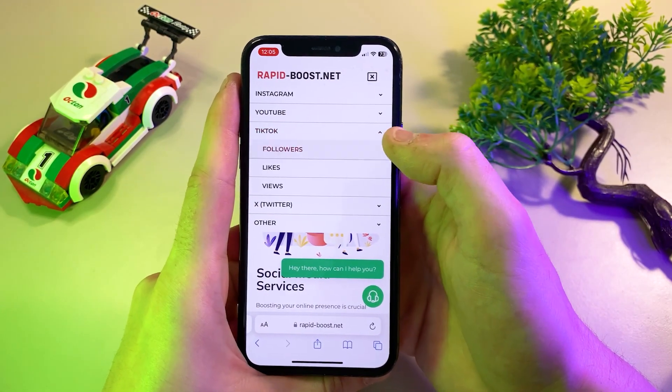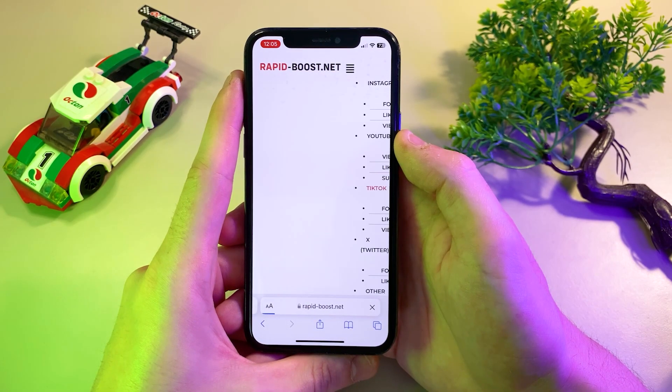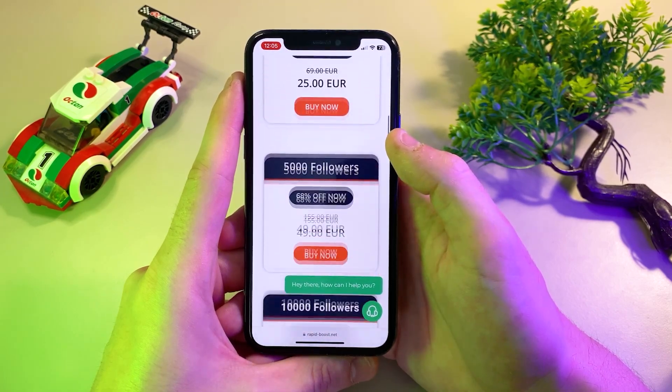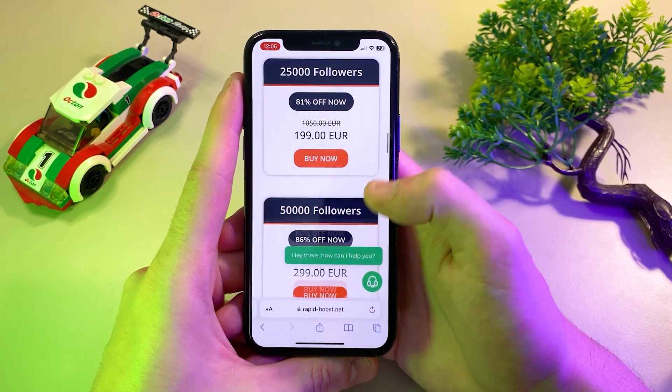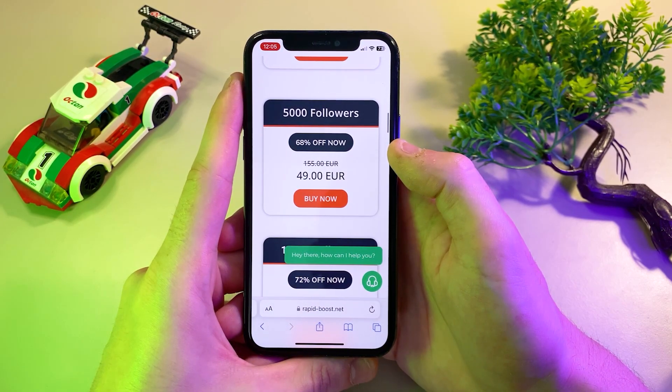Once you're on the site, locate the TikTok followers section at the top of the page with other social media services. Here, you can choose the number of followers you want to receive. The options range from a few hundred to tens of thousands, so you can pick the amount that suits your needs. This flexibility allows you to scale your followers as needed.